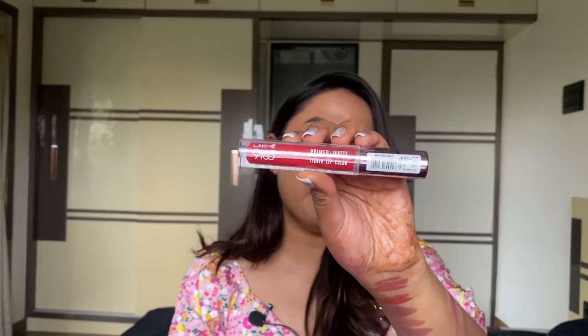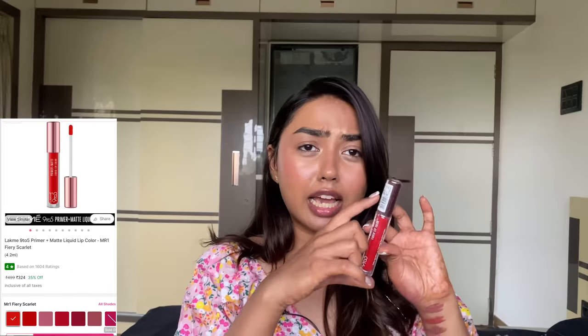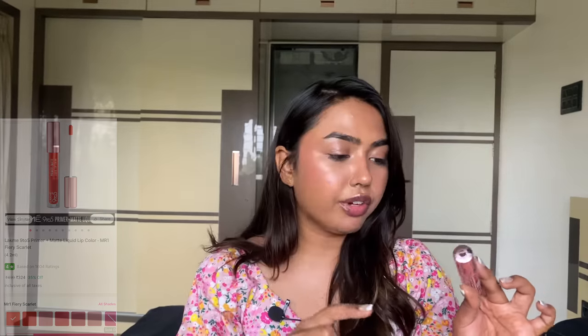Last is the Lakme 9 to 5 Primer Plus Matte Liquid Lipstick. I already have smaller tubes of their Primer Plus Matte, and I'm not sure if this elongated version is the same thing or a reformulation. Either way, I received this.